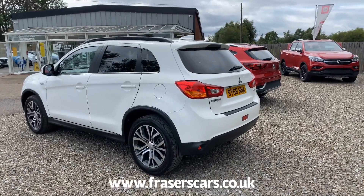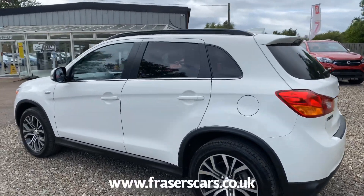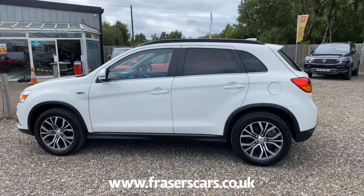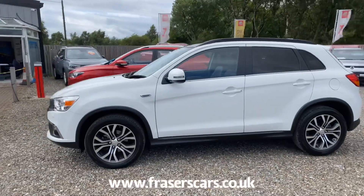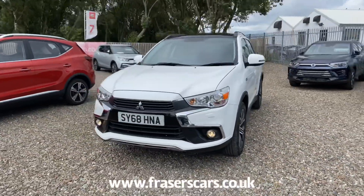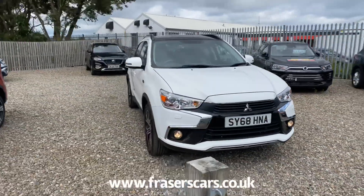Being an ASX 4, it's a highly specified car. It comes with alloy wheels, rear privacy glass, fixed glass roof, rear parking camera, keyless entry and keyless start, automatic headlights, front daytime running lights, and electrically operated heated power folding door mirrors.